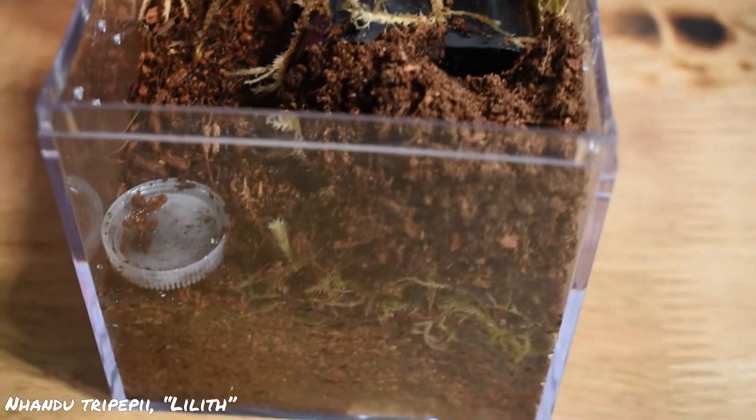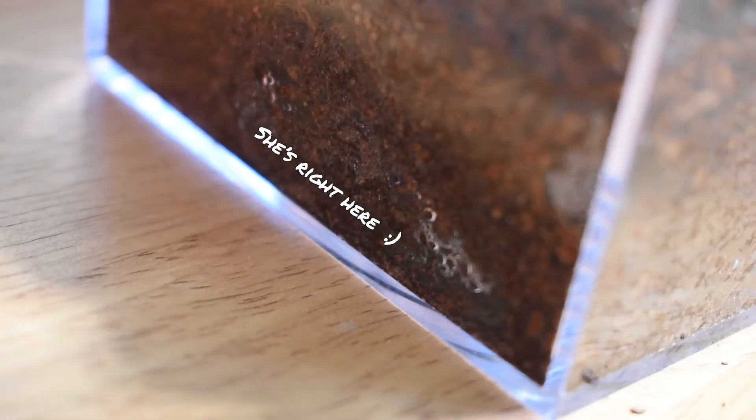Next up is Lilith, my Nandu trinitatis. We will not be seeing her today — she is in pre-molt and has started closing up her burrow. She's getting to be about 3 inch DLS now. I did leave her a couple of mealworms, just in case she wants one last meal before she molts.